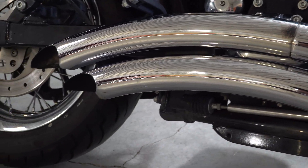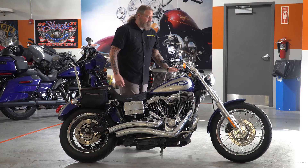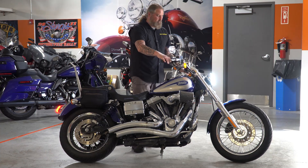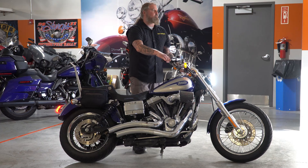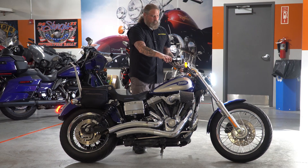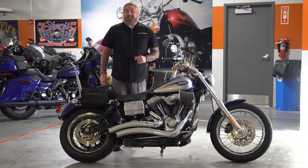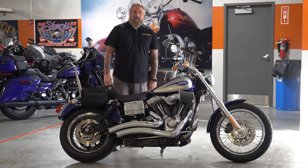I am going to take the opportunity right now to fire this bike up so you can hear that Vance & Hines. That Vance & Hines not only looks fantastic on this bike, but it sounds fantastic as well.